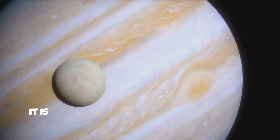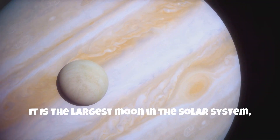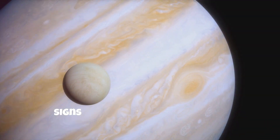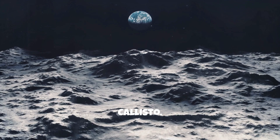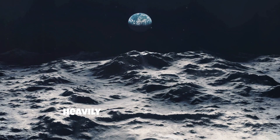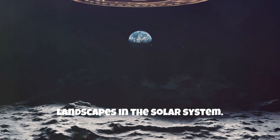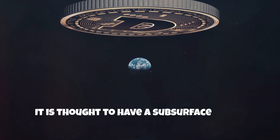Moving on to Ganymede, it is the largest moon in the solar system, even larger than Mercury. It has its own magnetic field and shows signs of past geological activity. Finally, Callisto — heavily cratered and ancient — is considered one of the oldest landscapes in the solar system, and is thought to have a subsurface ocean as well.